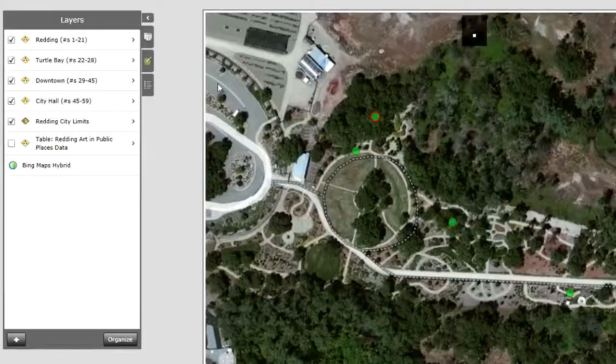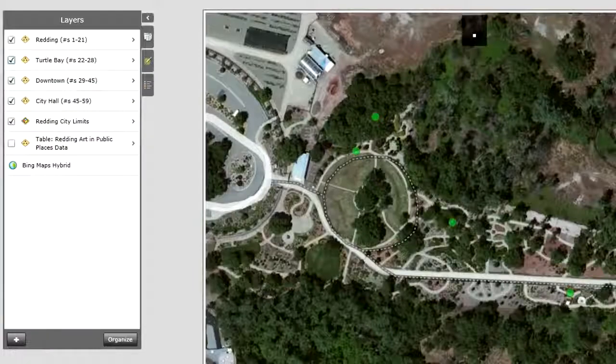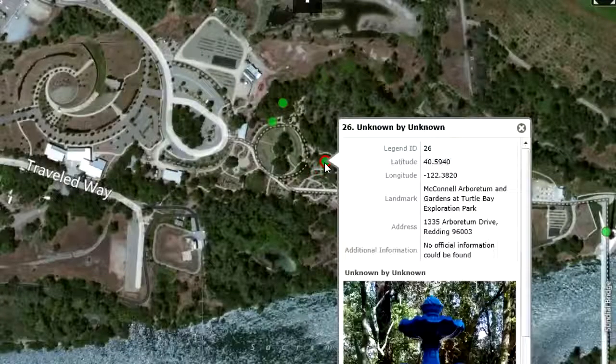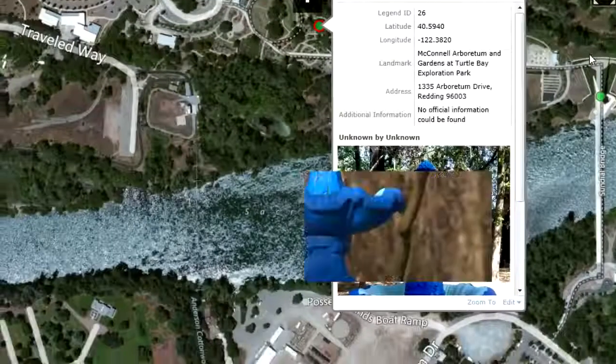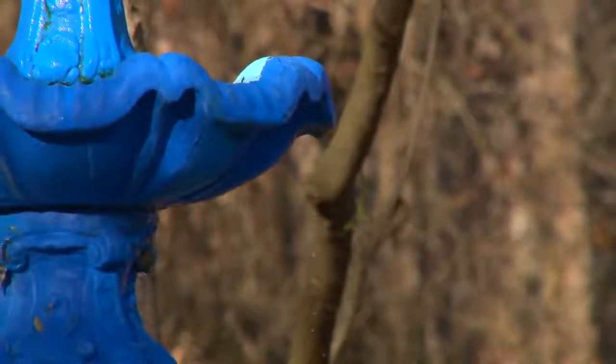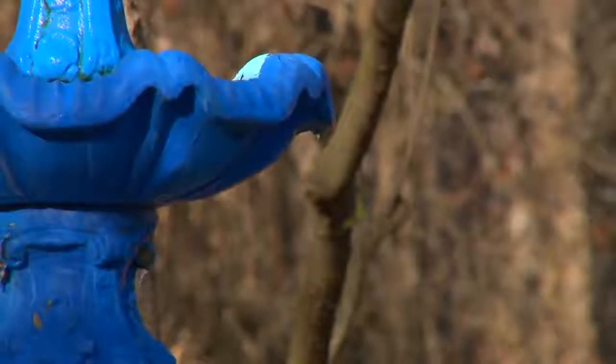So if you were looking at the legend and you knew that you wanted to go see something in Turtle Bay, you would just go to the green dots for Turtle Bay, and when you hover over it, their item number, their title, and the artist pop up. Then you can just click on the one that you want to get more additional information. I definitely think that it's a really valuable tool and it makes me happy to see that we're using it more often to make better decisions.